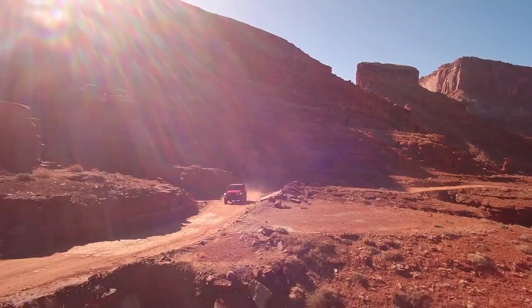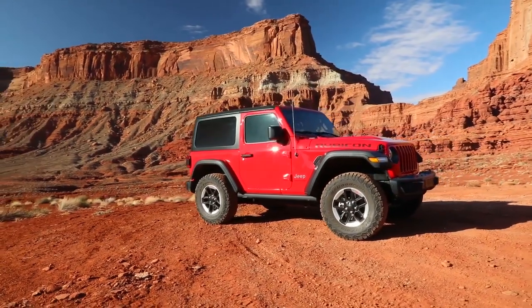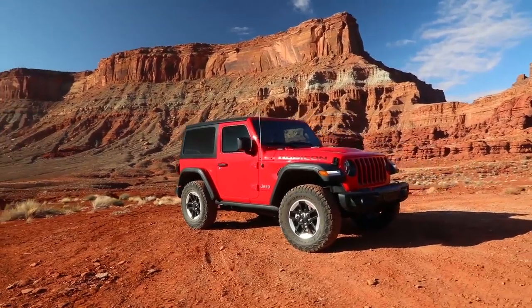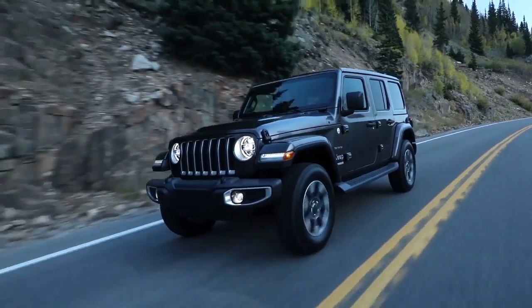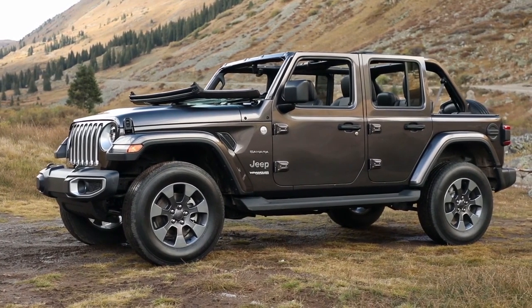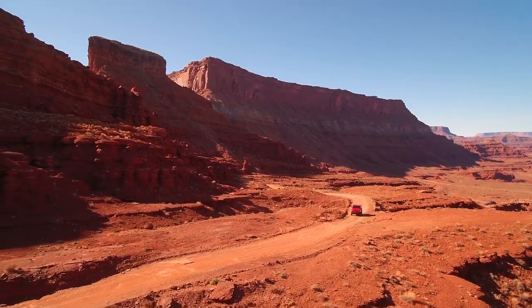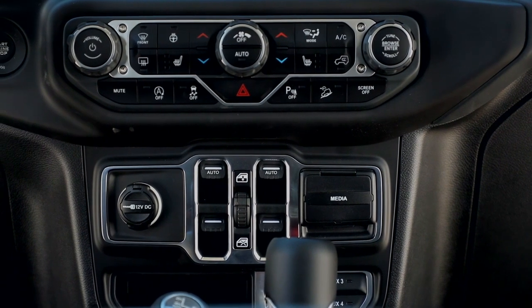Fun and freedom go hand in hand in the all-new Jeep Wrangler. Not only does it incorporate class Jeep brand vehicle design and engineering to bring you all-weather capability and off-road prowess, but a removable top and removable doors give you a true open-air experience. Adventure is amplified inside the Jeep Wrangler, where comfort and convenience thrive.